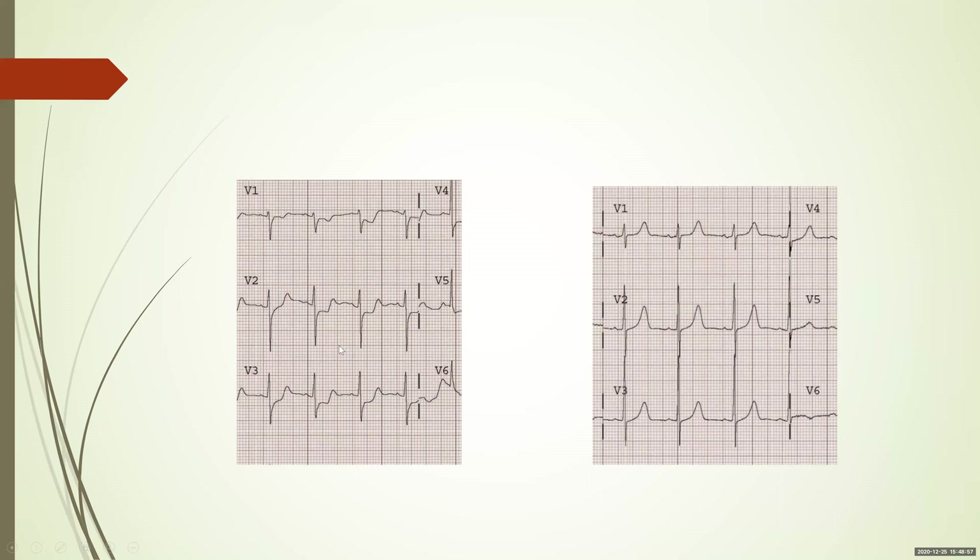Comparing pre-procedure and post-procedure ECGs: you can see that the ST depressions have resolved and there is now a prominent T wave with increasing height of the R wave. This is the evolved posterior MI pattern.